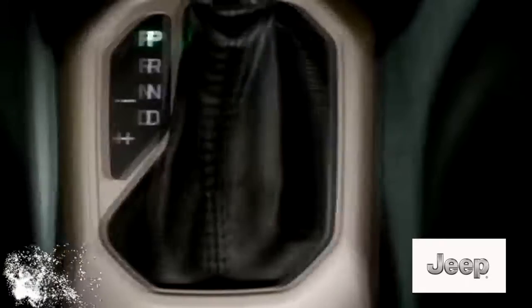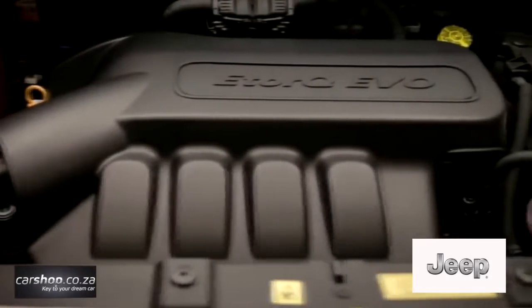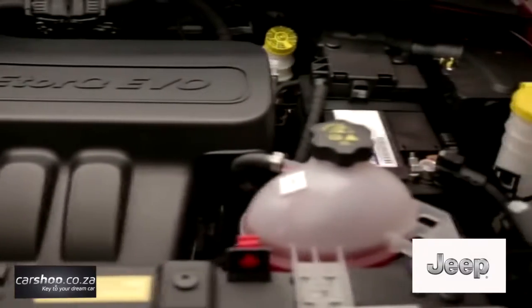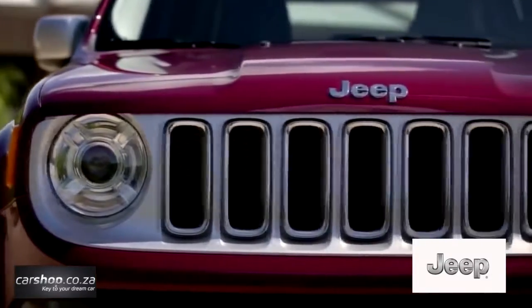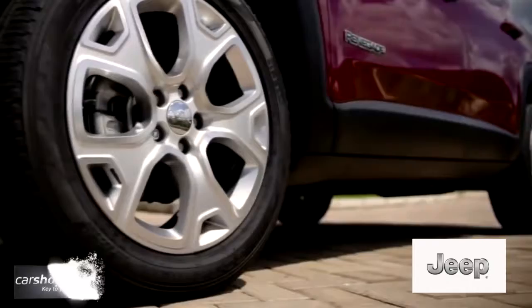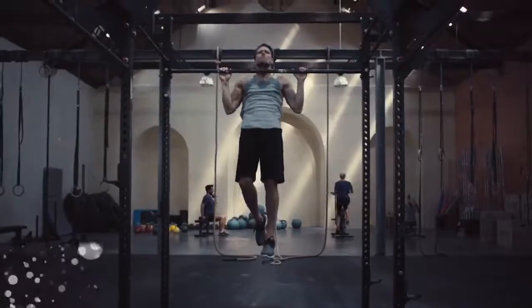The all-new Jeep Renegade expands the brand's vehicle lineup, entering the growing small sport utility vehicle segment while staying true to the adventurous lifestyle Jeep is known for. The Jeep Renegade is a model packed with a strong stylistic personality, agile and spacious. It is perfect for errands across town and boasts best-in-class interior roominess and excellent on-road driving dynamics.